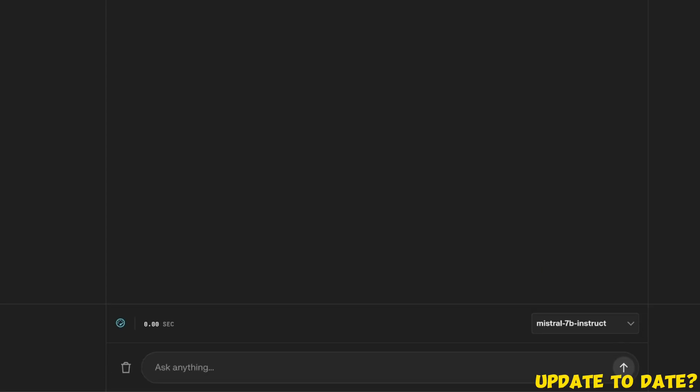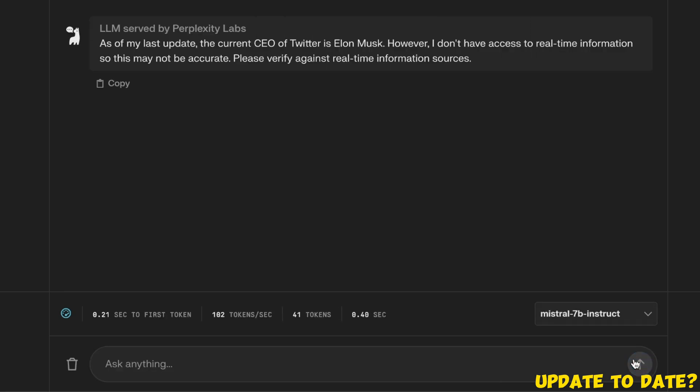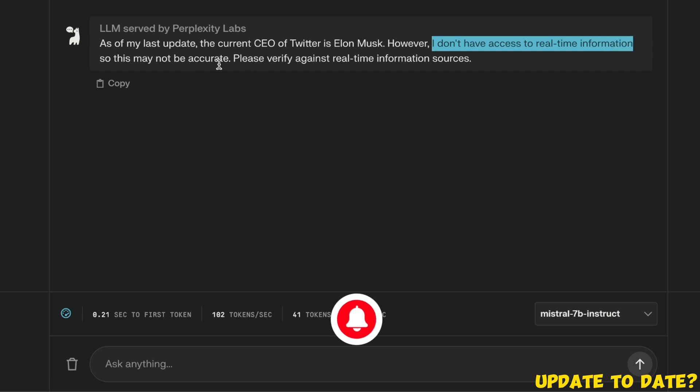First let's see how up-to-date this model is. We'll ask who is the current CEO of Twitter, and it says as of my last update the current CEO of Twitter is Elon Musk. It then adds that it doesn't have access to real-time information, so this may not be accurate.